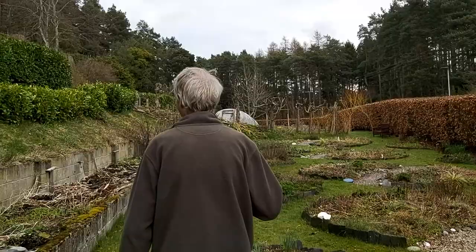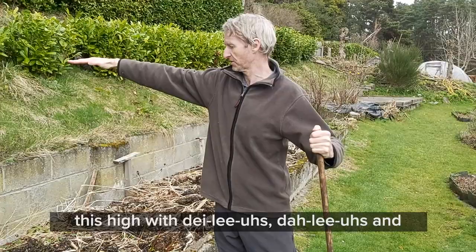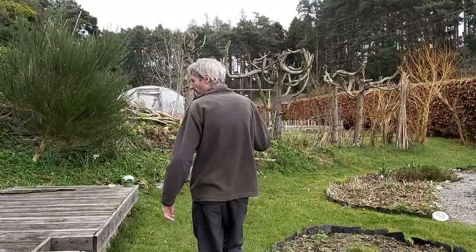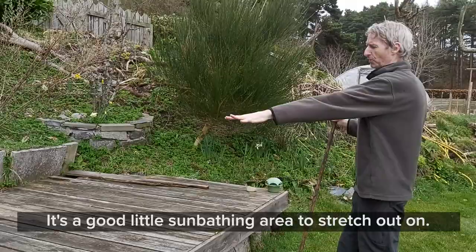This bed doesn't look like much right now — there's a lot of manure in here — but this is our dahlia bed. It will be this high with dahlias, lovely violets and pinks, just really vibrant. There's a nice little decking area here; people can come down to the garden anytime and enjoy the chakra garden. It's a good little sunbathing area as well.